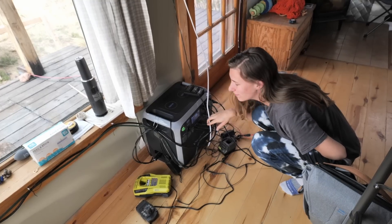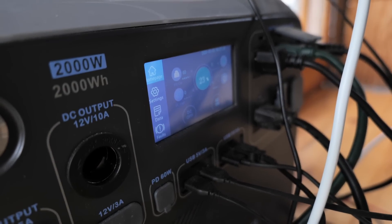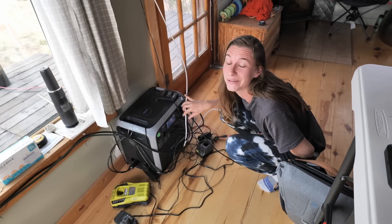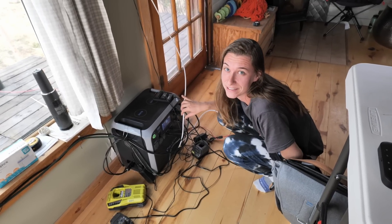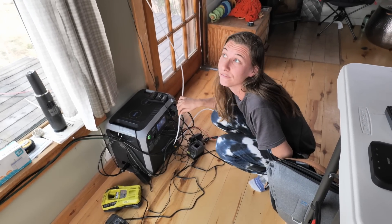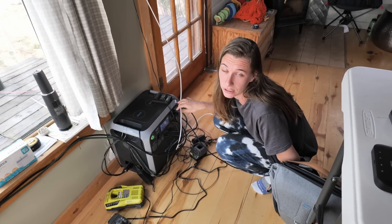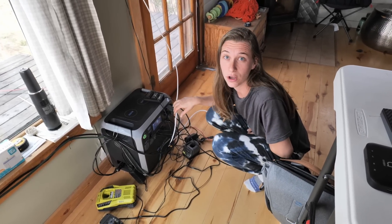One of the first things I do every morning is check where we are on power. Right now we're at a cool 23% power, so I will not be plugging in my second monitor until much later in the morning if it starts to get a bit sunnier out. We also have the option of turning on the generator for a while if it gets very low.